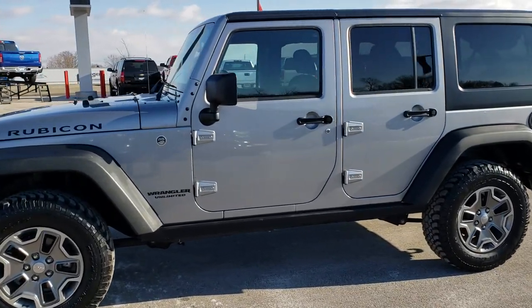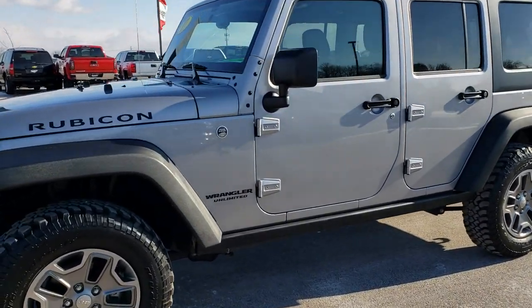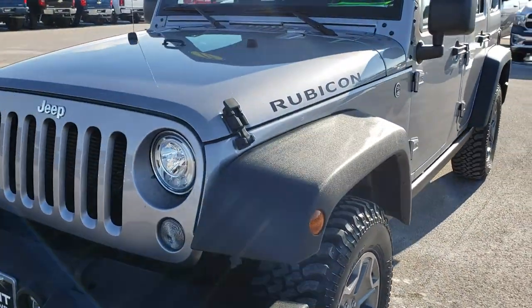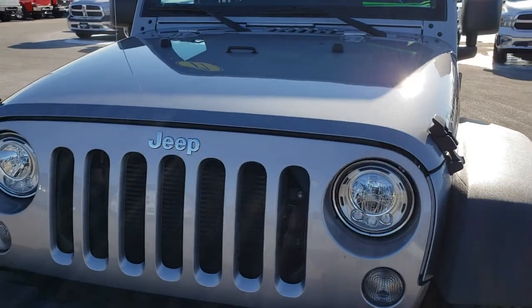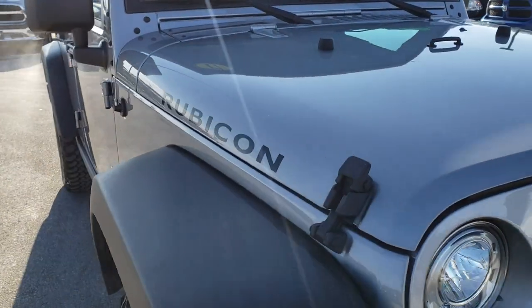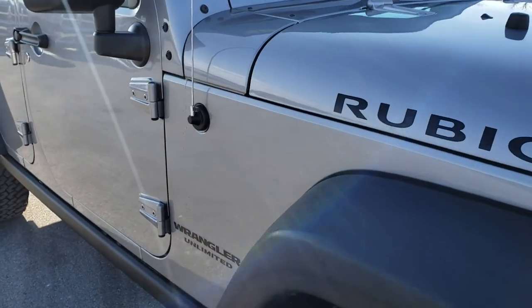This is stock number 7J405A. We are here at Summit Automotive in Fond du Lac, Wisconsin, your new and used Jeep Wrangler Headquarters. Today we are checking out this super clean 2017 Jeep Wrangler Unlimited Rubicon JK.